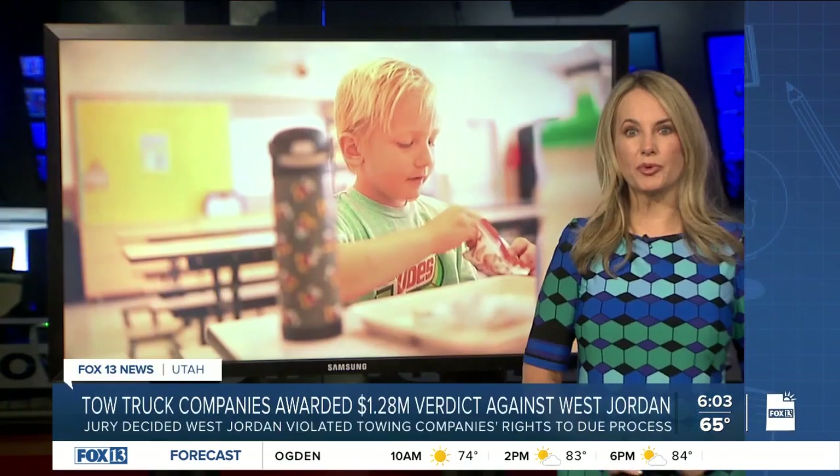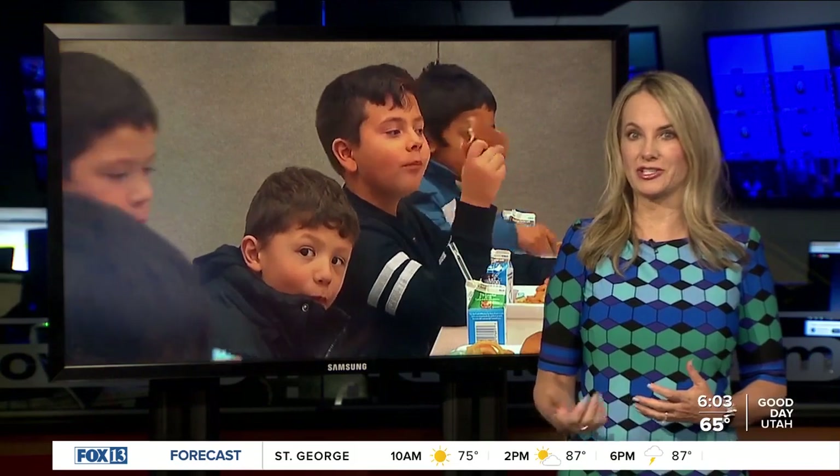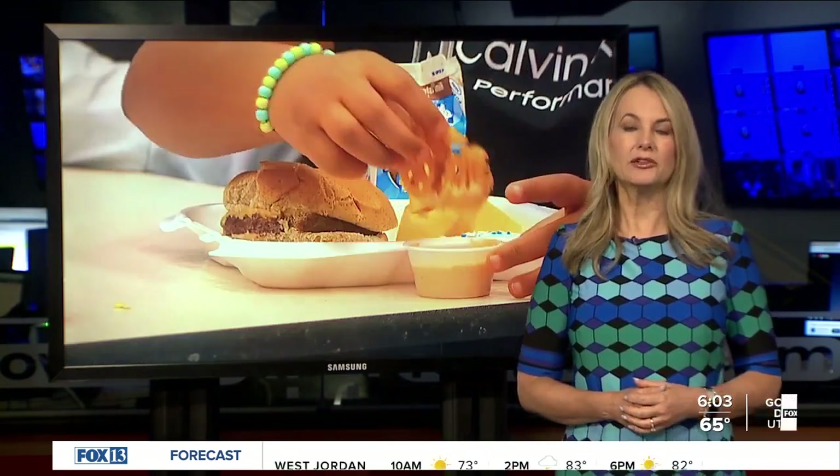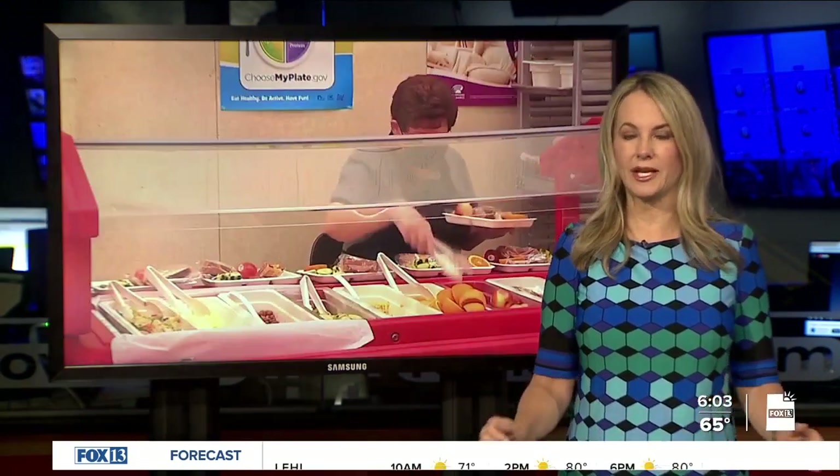If your kids eat breakfast or lunch prepared by their school, they may notice some subtle changes this year. Good Day Utah — News Anchor John Franke looks at new requirements school kitchens must meet to lower sodium in every meal.